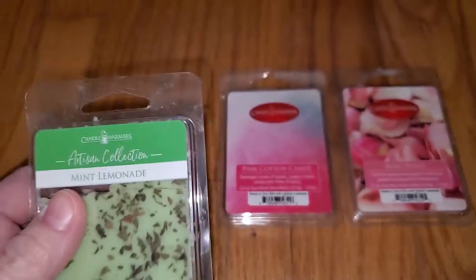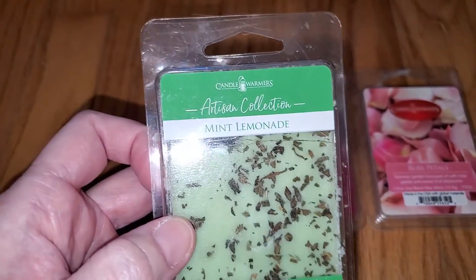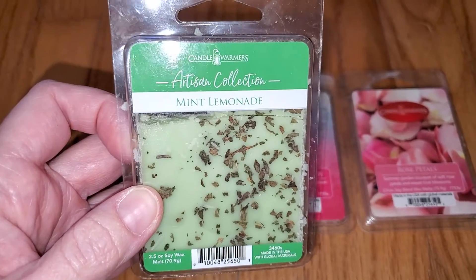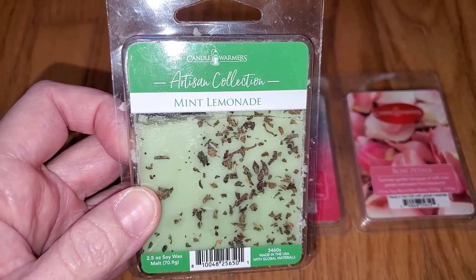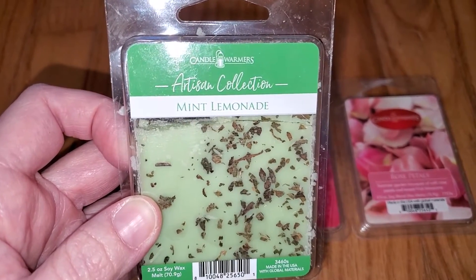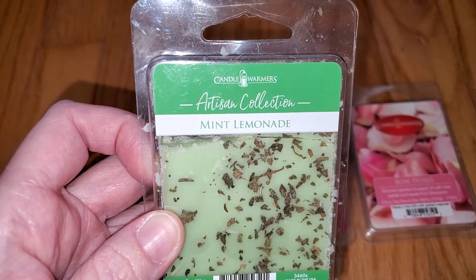The Mint Lemonade notes are refreshing, sweet lemonade blended with crushed mint. This smells like watermelon limeade, not lemon, with green tea and possibly a smidgen of apple. I'm not getting mint at all. It should be called Watermelon Lime Tea.